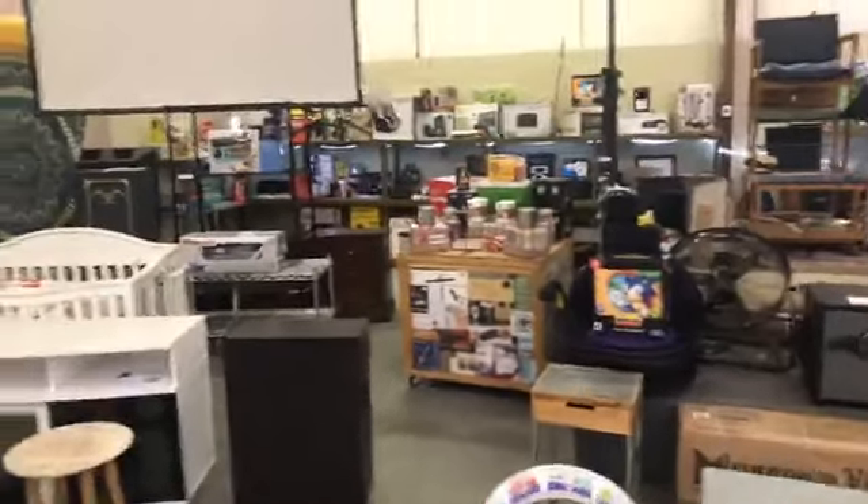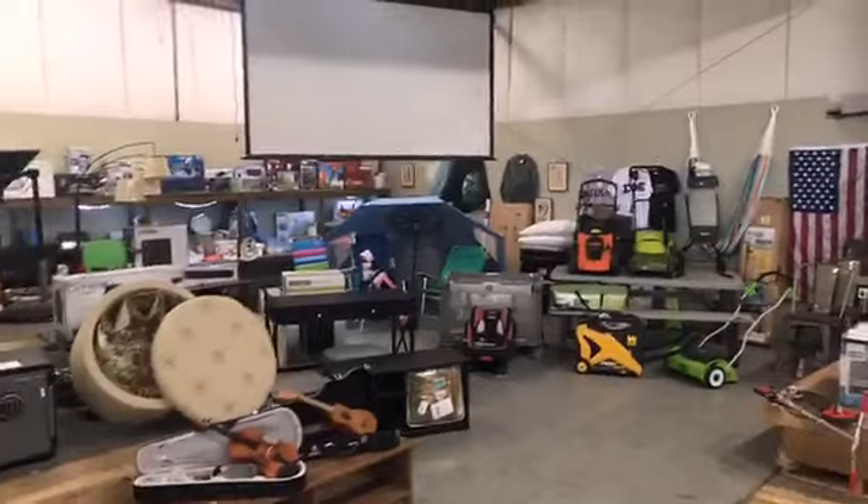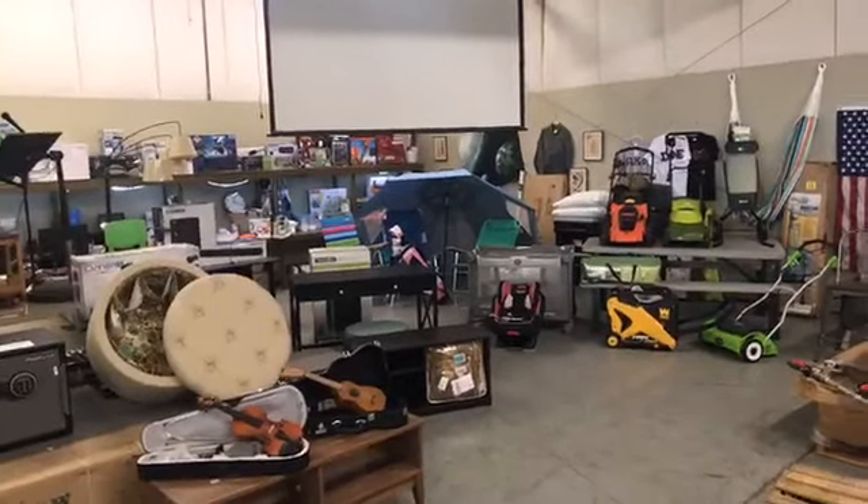We do live auctions every Saturday night at the Smyrna Auction House — 5 p.m., doors open at 4, bidding starts at 5. There's no buyer's premiums, no cost to get in, and it's free to get a bidder number.